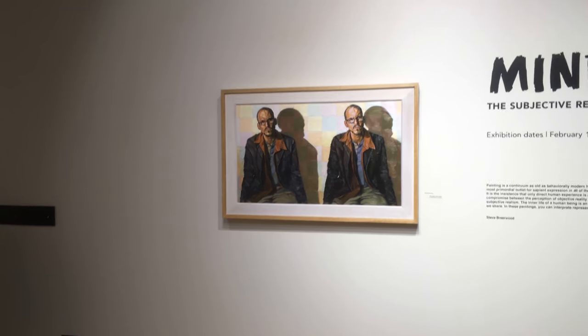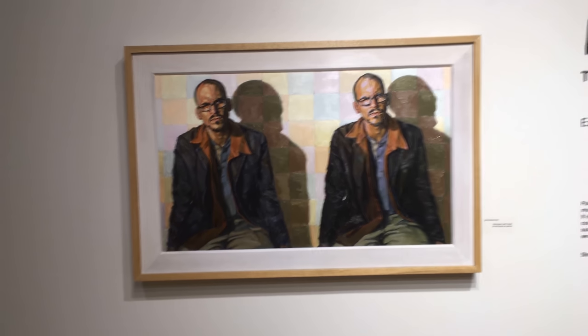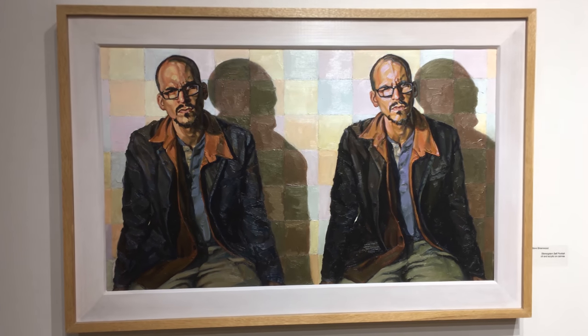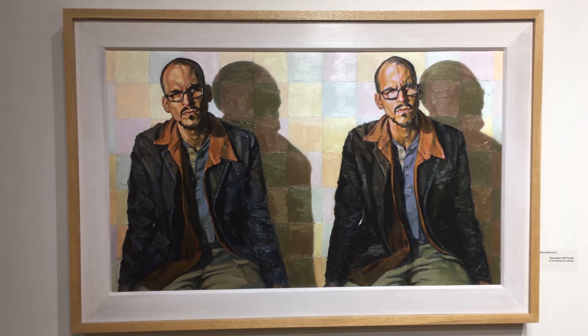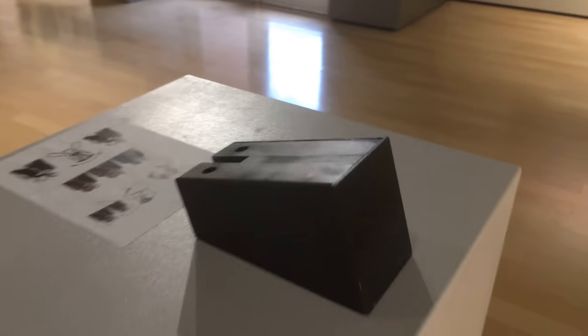Let's start with this guy here, which is a stereogram self-portrait. If you can cross your eyes to merge the two figures into one figure in the middle, it'll be 3D. And if you can't cross your eyes, I made this little viewfinder that'll do it for you. Science.